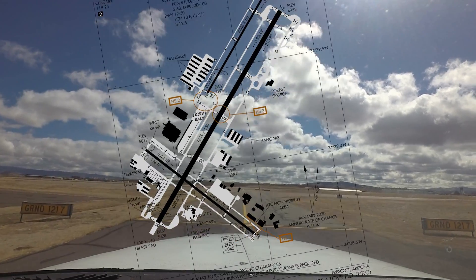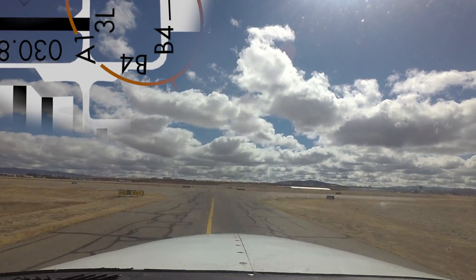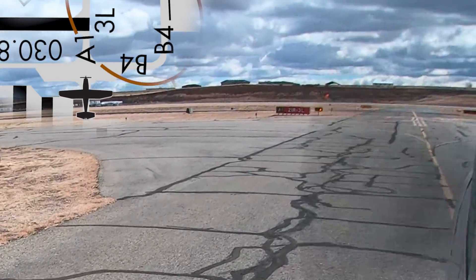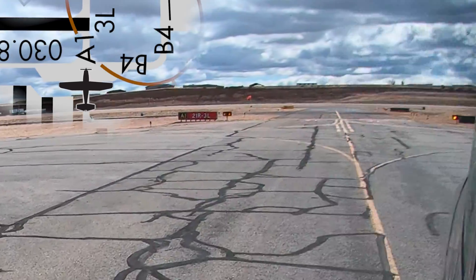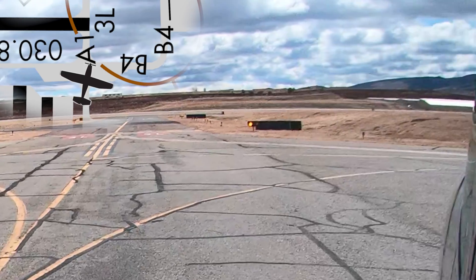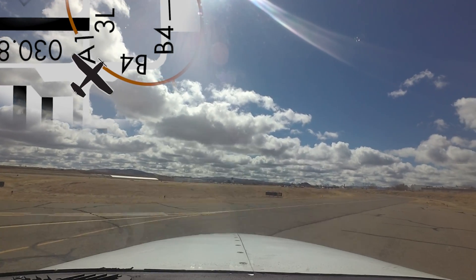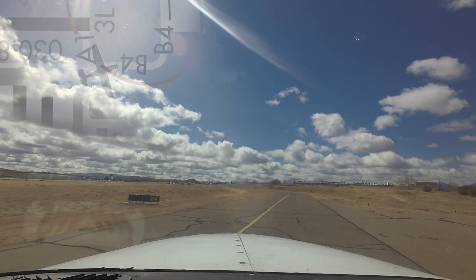Hotspot 2 is a little more complex. Aircraft taxiing from the hangars located north of runway three left to one right and instructed to taxi via Bravo 4 have missed the right turn on Bravo 4 and the hold short line for runway three left at Alpha 1, entering or crossing the approach end. Understanding your taxi route including turns, crossings, and hold short instructions prior to moving the aircraft is crucial in avoiding this type of incursion. The airport diagram and moving map displays are helpful, along with keeping your eyes outside for signs and markings.